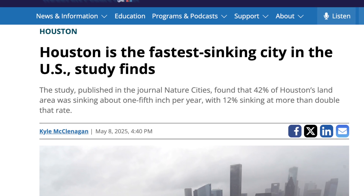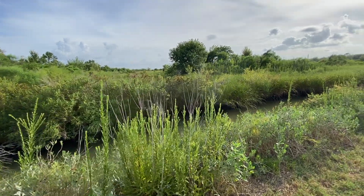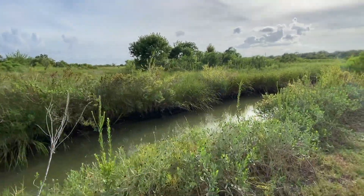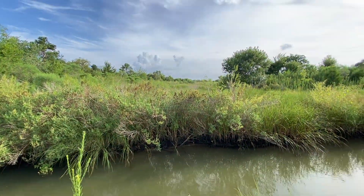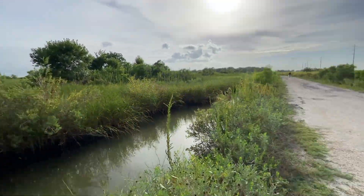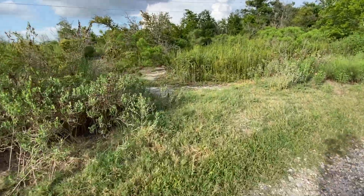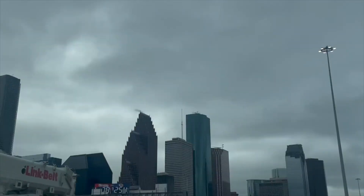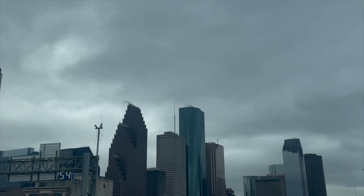Out of all the major U.S. cities, Houston is unfortunately sinking the fastest. And as geologists, we can help explain why Houston's geology makes it vulnerable to sinking, but unfortunately there are other factors that are causing Houston to sink faster than other cities with similar geology. But before we get into the science, let's pinpoint the moment that Houston began to have a sinking suspicion that it had issues with its land elevation.